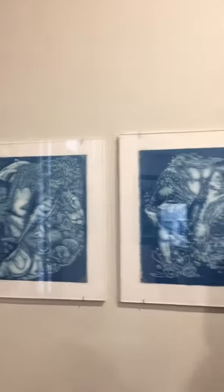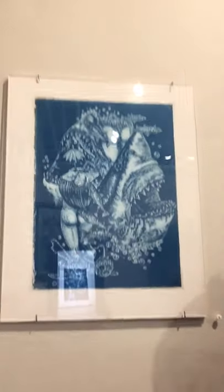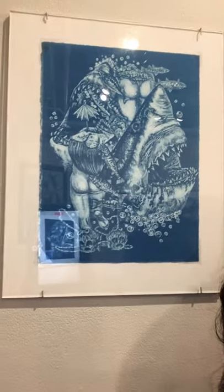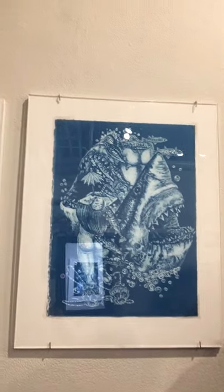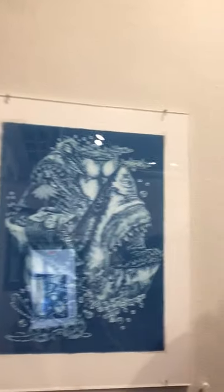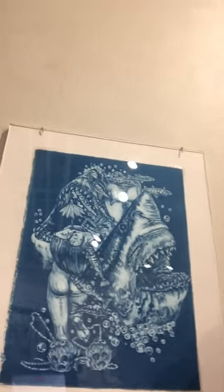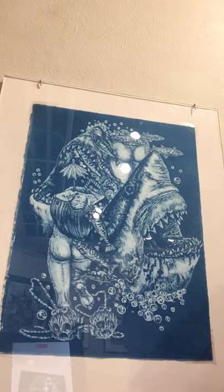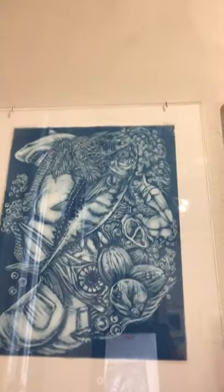Next we have a little lighter subject matter. These are called Fish Butts and Coconuts — just a nice compilation of my favorite things. They're cyanotypes made by drawing onto pieces of clear film and exposing them onto cyanotype paper. That's Fish Butts and Coconuts Number Two, and this is Fish Butts and Coconuts Number One.